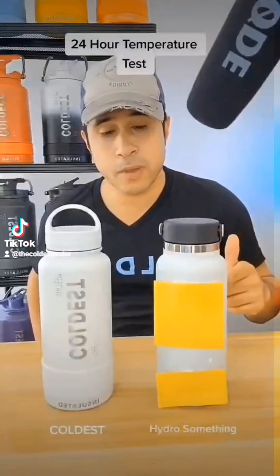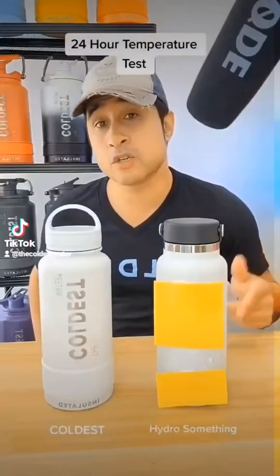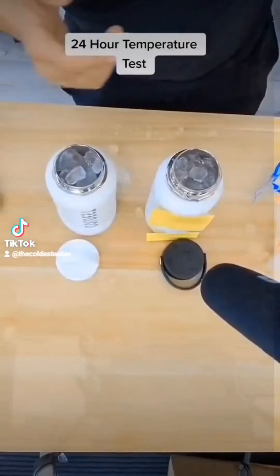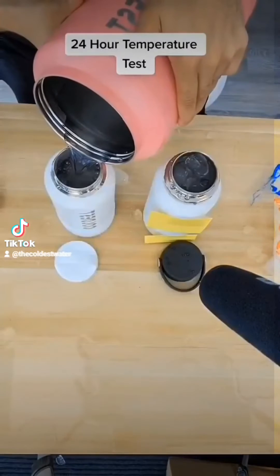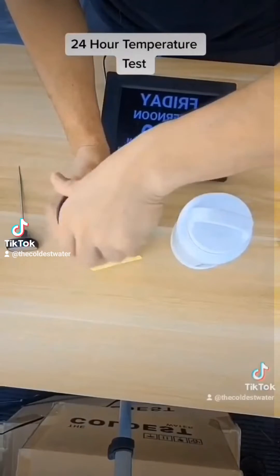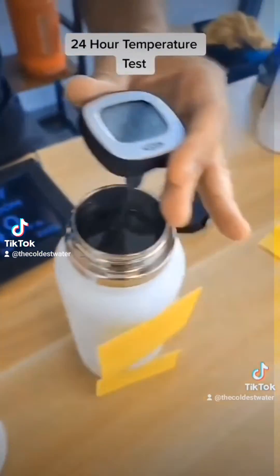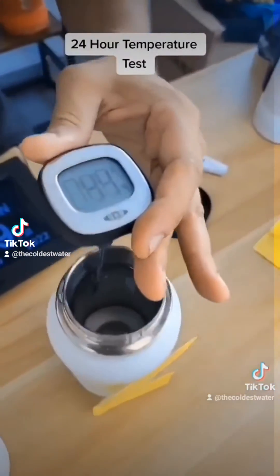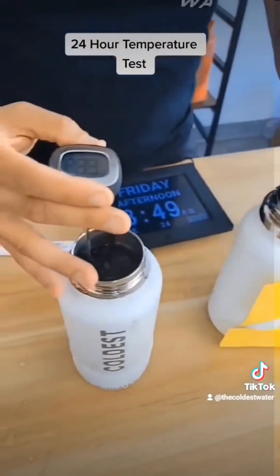Previously on the Coldest Water: I did the 24-hour test with the Coldest versus the Hydro bottle. Both bottles are 32 ounces in size. We filled both bottles up with ice all the way to the top as evenly as possible, filled them up with water, closed the lids, opened the lids after 24 hours, and this is what we found: the Coldest was 33 degrees and the Hydro bottle was 44 degrees — the Coldest bottle was 11 degrees colder.